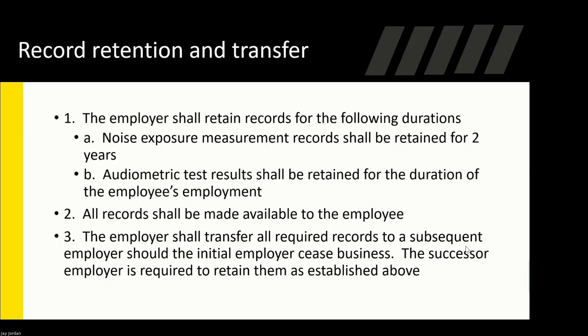For record retention and transfer: noise exposure measurements should be retained for two years, and audiometric tests should be retained for the duration of the employee's employment — so if they're there for 30 years, you should have 30 tests for them. All records should be made available to that employee. The employer should transfer all required records to a subsequent employer should the initial employer cease business. This means you don't have to redo a baseline test for that employee at the new company.